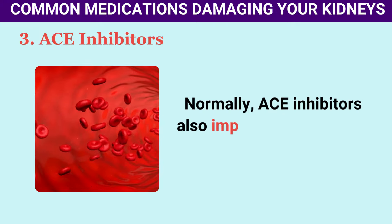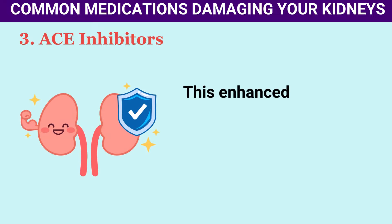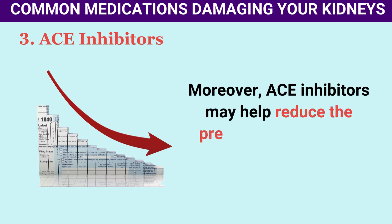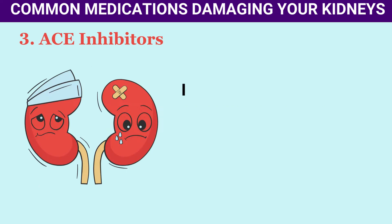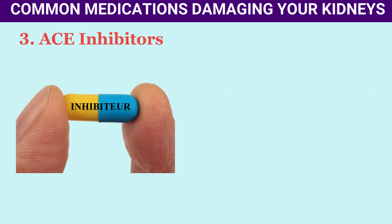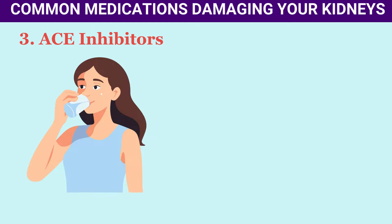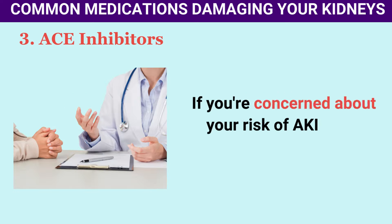ACE inhibitors also improve blood flow to the kidneys, easing the workload on these vital organs, and may help reduce protein in the urine — a common problem in chronic kidney conditions. While these medications boast protective benefits, they're not without risks. When mixed with NSAIDs and diuretics, your risk of acute kidney injury (AKI) can increase. When you don't drink enough water, taking ACE inhibitors can also put you at more risk of AKI.